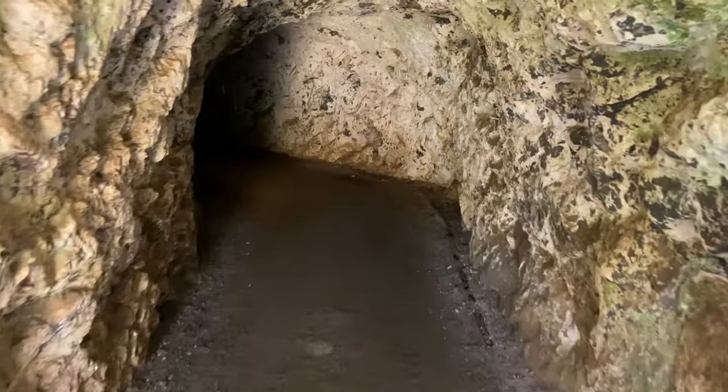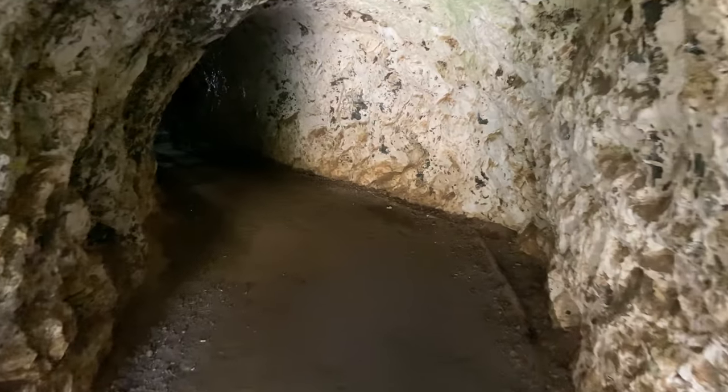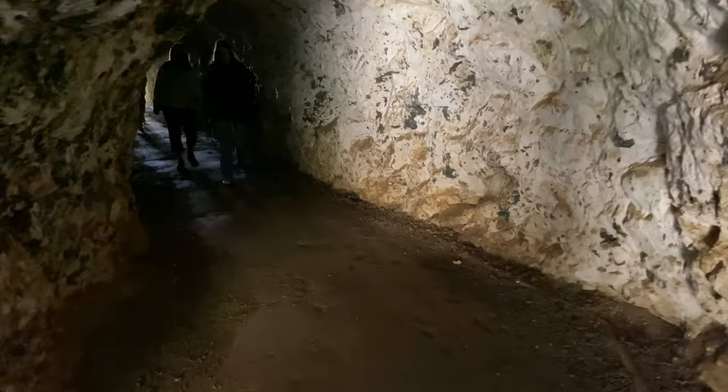A short tunnel leads to the lighthouse after this, and it was actually hand carved into the rock in the 1870s.